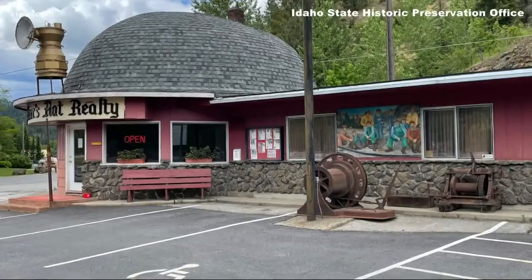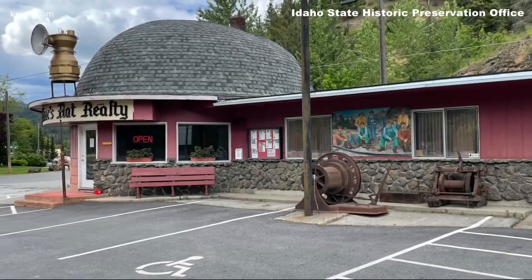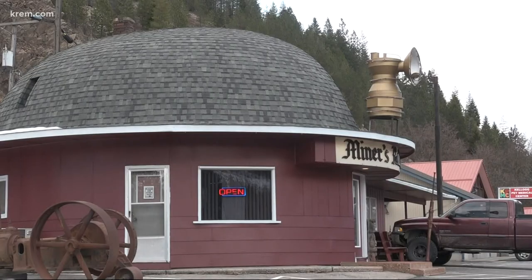It was a place where tourists and hungry workers driving to and from Kellogg's lead and silver mines could grab a beer or the famous Miner's Hat hot dogs.